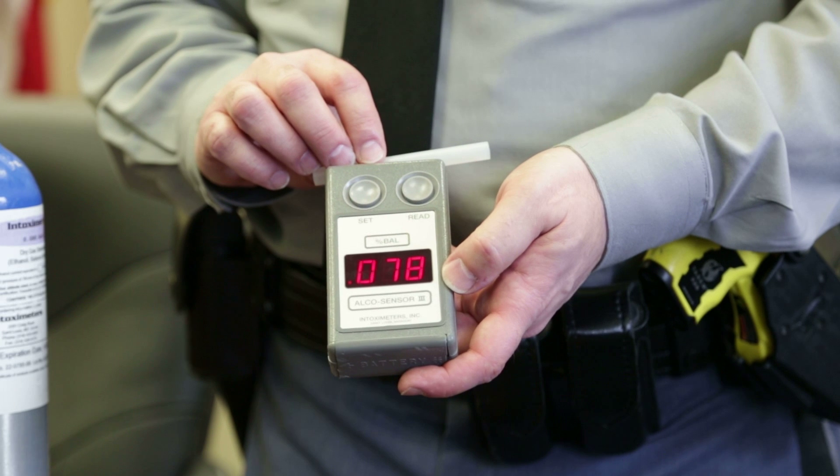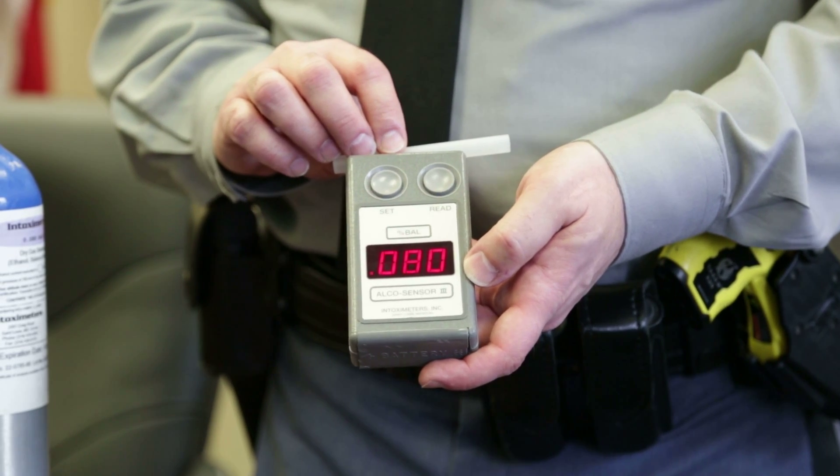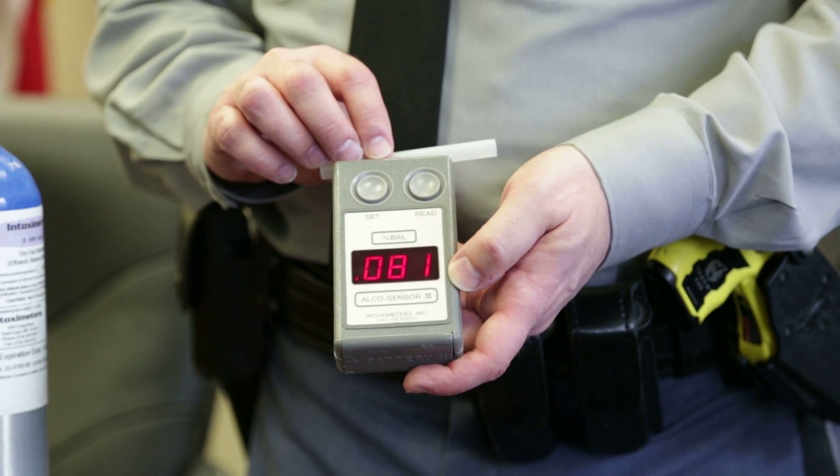These field units are accurate enough where a police officer can confirm that you probably shouldn't be behind the wheel, at which point they'll bring you into the station for a breath test with a full-size, higher accuracy unit.